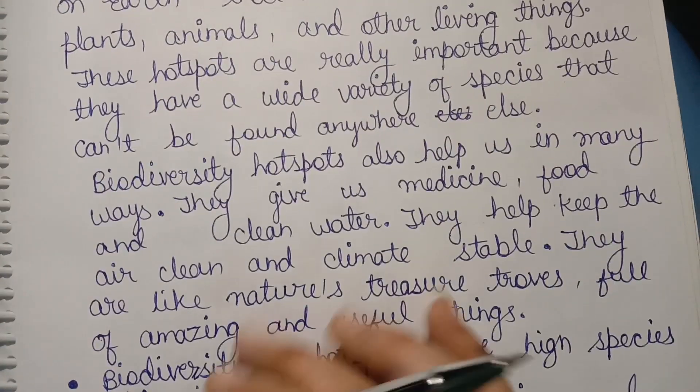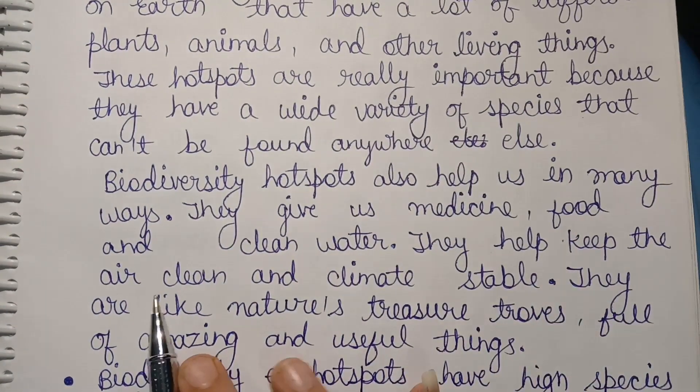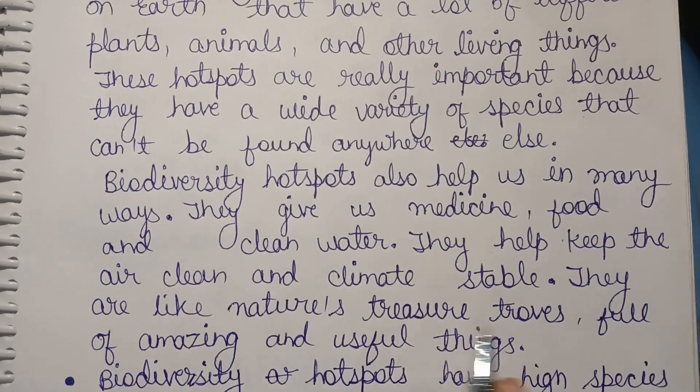Biodiversity hotspots also help us in many ways. They give us medicine, food, and clean water. They help keep the air clean and the climate stable. They are like nature's treasure troves, full of amazing and useful things.